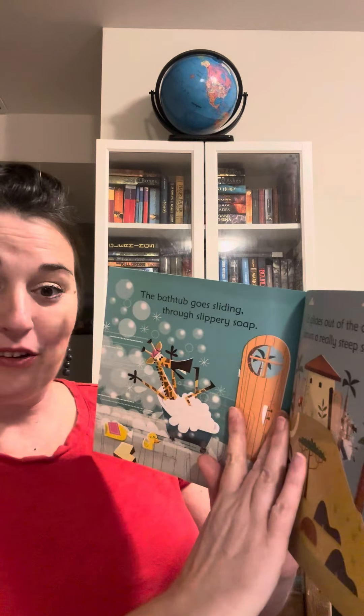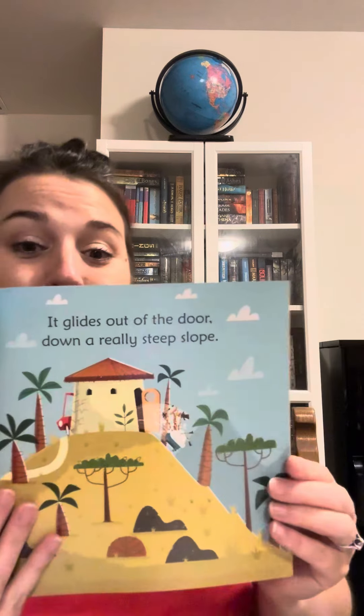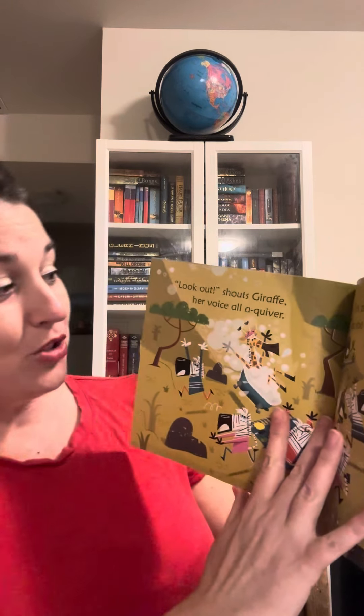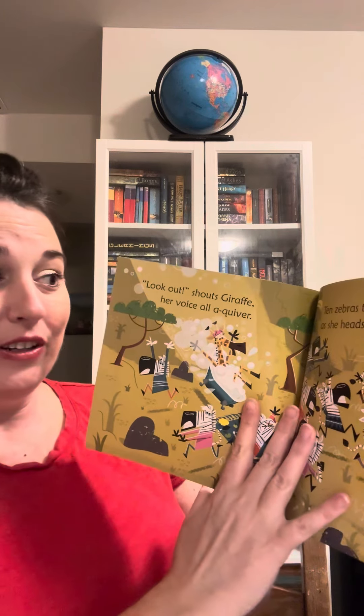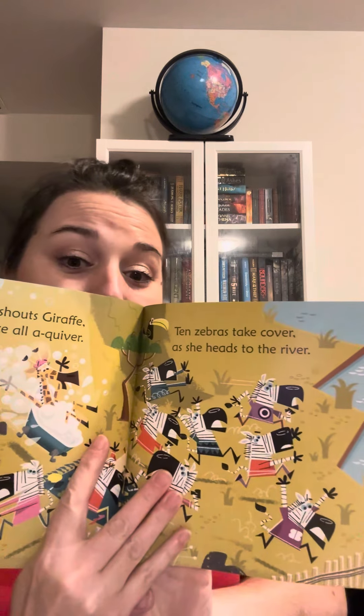Oh no. The bathtub goes sliding through a slippery slope. It glides out of the door, down a really steep slope. Where's Giraffe going? Look out, shouts Giraffe, her voice all a-quiver. Ten zebras take cover as she heads to the river.